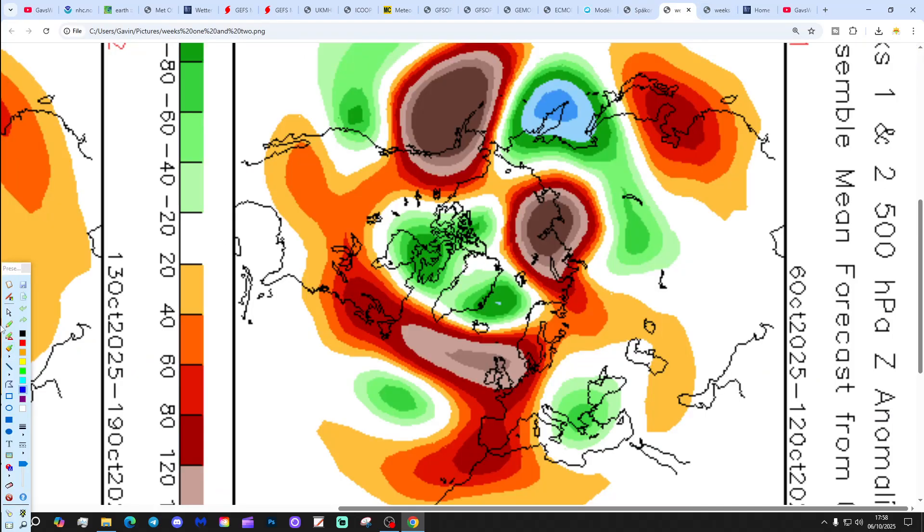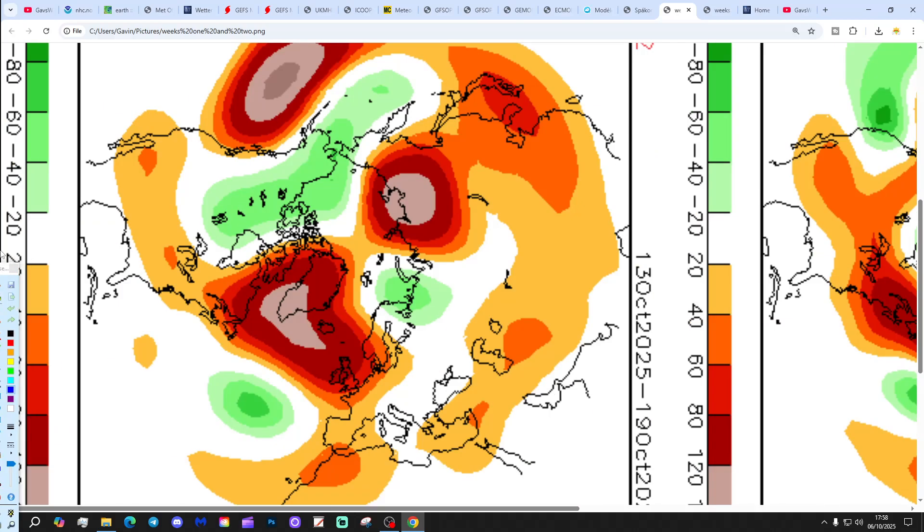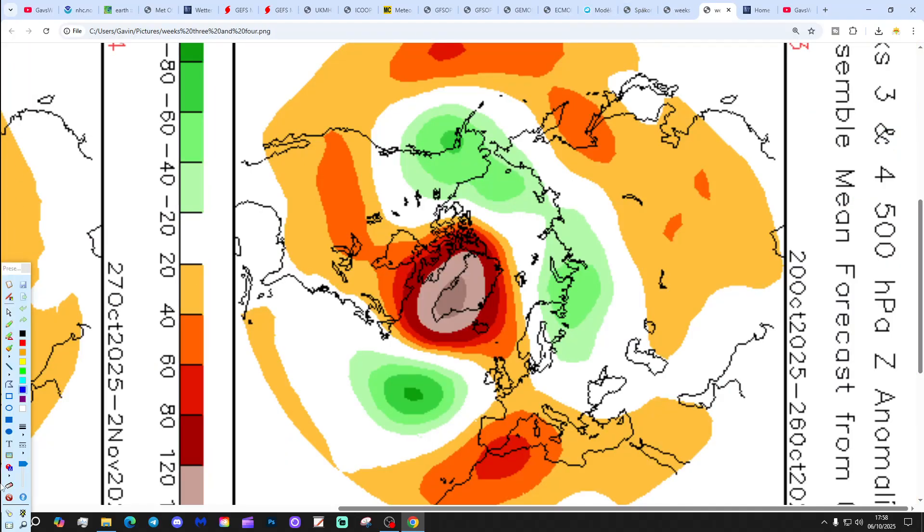CFS V2 finally. These are 500 millibar height anomalies, broken down into weekly periods. The first week period takes us from the 6th to the 12th of October - high pressure dominating the weather this week. Week two, the 13th to the 19th of October, is also high pressure in control, with high pressure towards Greenland and Iceland, bringing winds in from an easterly direction. So probably turning a bit cooler without the high pressure domination, but still mainly dry.